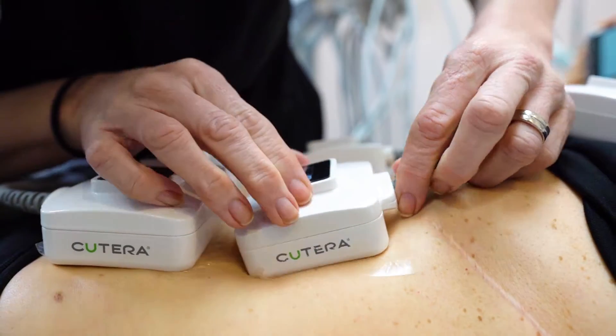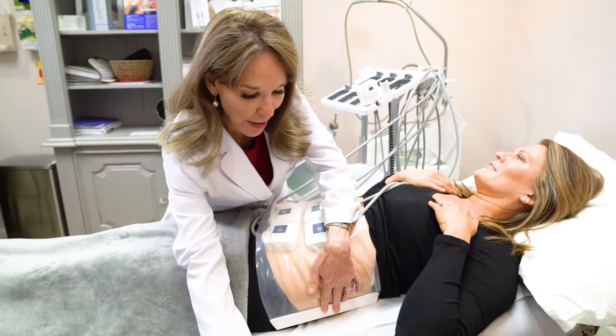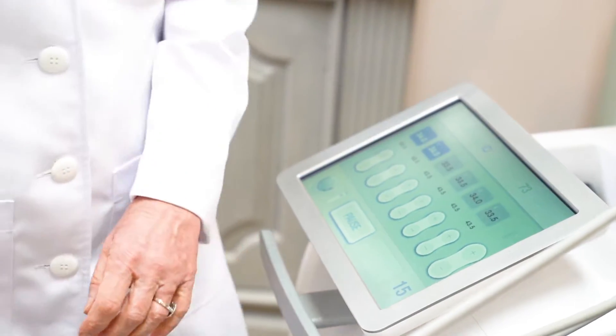TrueSculpt ID uses radio frequency heat to permanently destroy fat cells and tighten skin, with noticeable results in as little as six weeks. Let us help you keep your New Year's resolution with $500 off your first treatment.